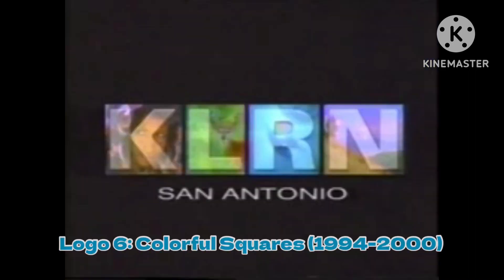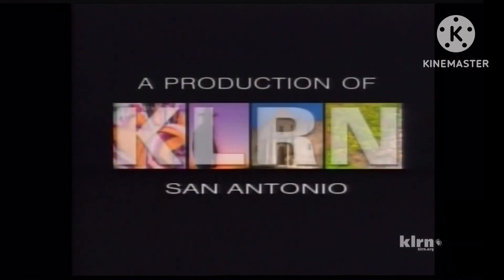The next logo is called the Colorful Squares, used from 1994 to 2000. Sometimes the square's images can vary.